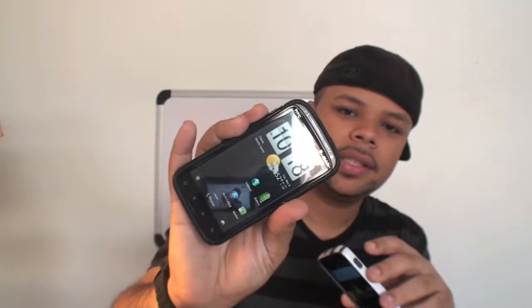Hey YouTube. I'm here with two really cool 4G devices for T-Mobile: the Galaxy S2 and the HTC Sensation. Let's compare them, shall we?